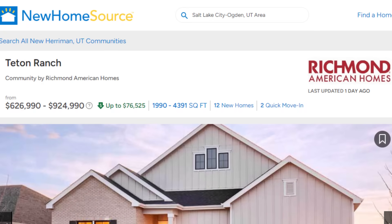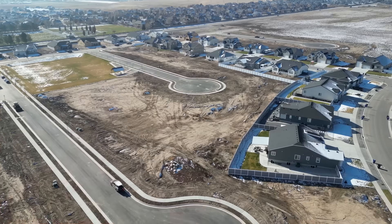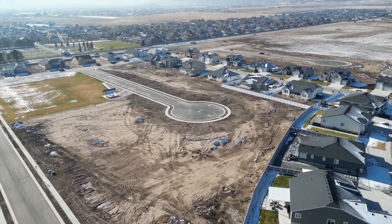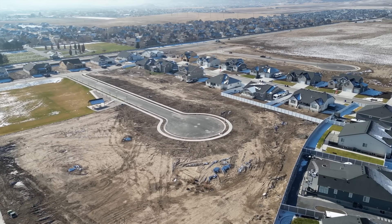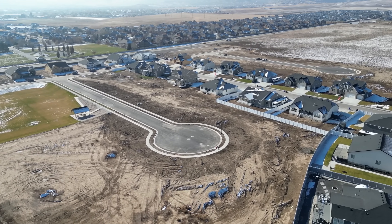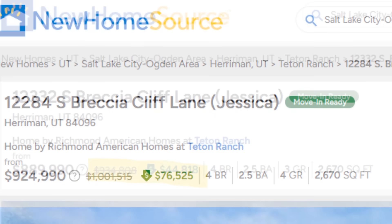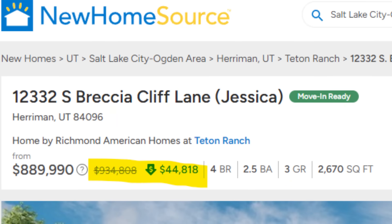I took you guys right down the road from where I was just at to a subdivision called Teton Ranch. I wanted to show you guys this because these are way bigger, way nicer than where I was just at. No one can escape the unaffordability. No one can escape the fact that there is hyper supply building in new construction. And the hyper supply will put the builders in enough turmoil to lower prices. And if you recently bought and you weren't careful, you could be trapped in a situation where you can't sell or even refinance.